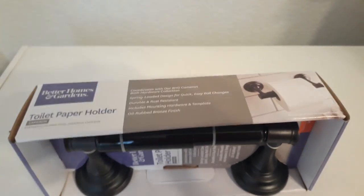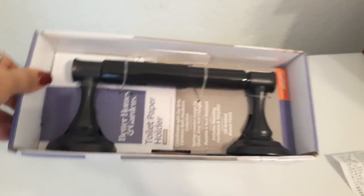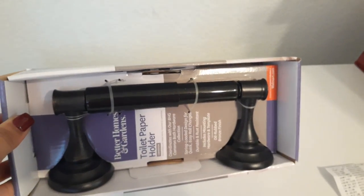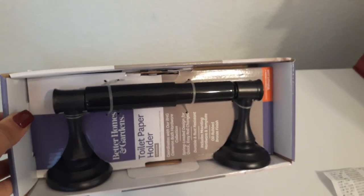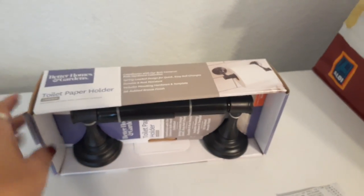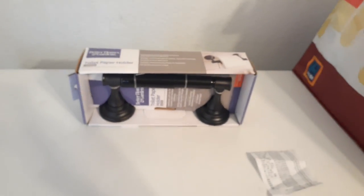I also wanted a new toilet paper holder handle for our master bathroom, so I chose this one by Better Homes and Gardens — it was $12.97. They had the whole set but the set looked kind of chintzy, whereas this toilet paper holder looks pretty decent and will match the shower curtain rod we have. And there goes my caddy dropping — it's not a haul until something drops. So that was another bathroom item at $12.97. You can see how everything starts to add up little by little.